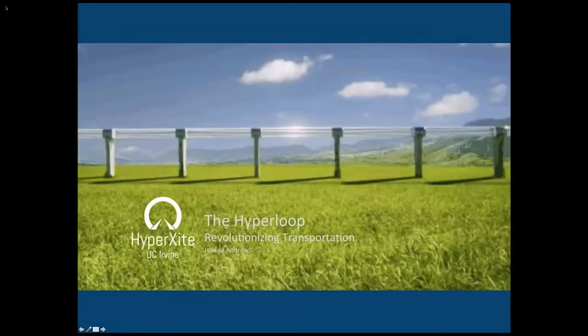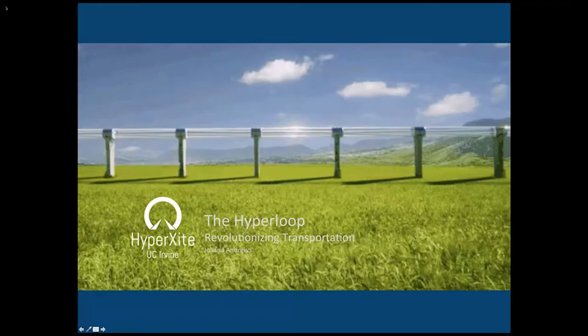Hello, everybody. My name is Juliana Andrews, and today I'm going to be talking about the Hyperloop project here on campus.